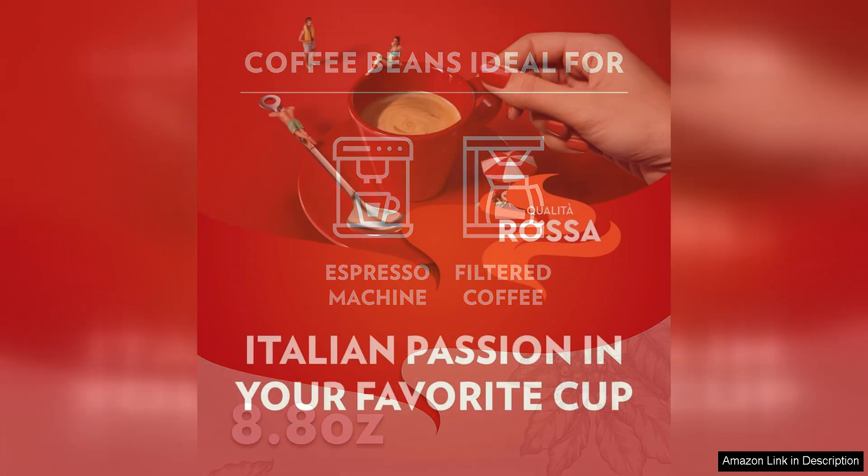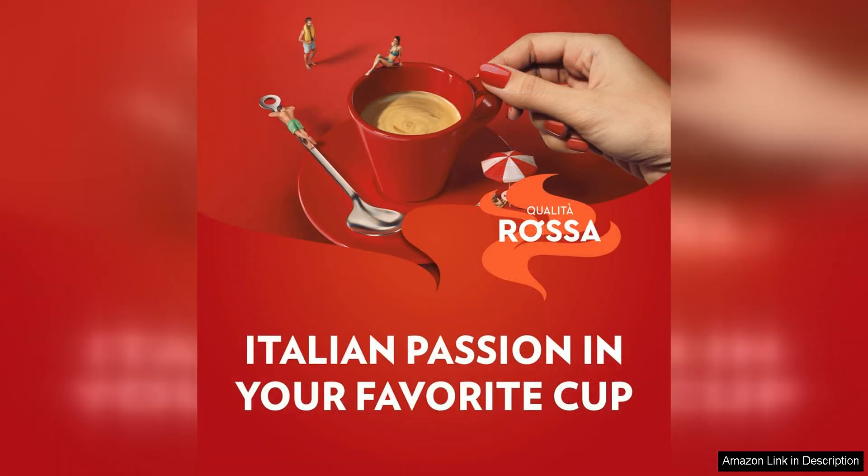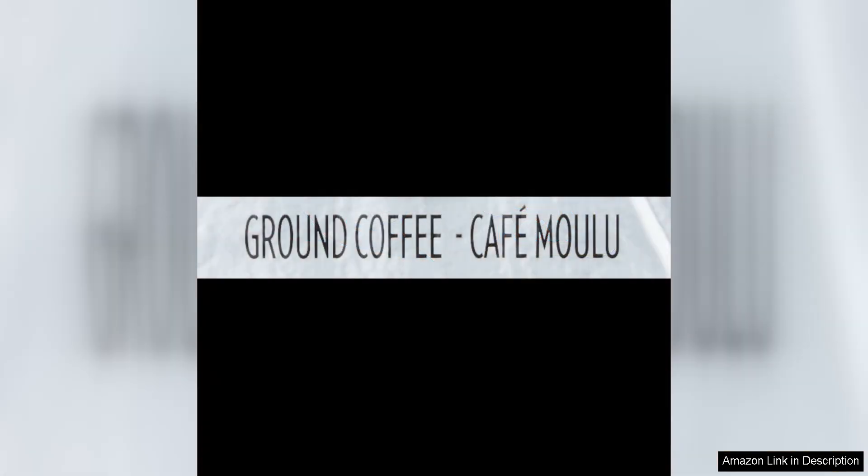The packaging of the Lavazza Coelita Rossa ground coffee blend is also worth mentioning. The resealable bag helps to preserve the freshness and aroma of the coffee grounds, ensuring that each cup you brew is as flavourful as the first. The compact size of the bag makes it easy to store in your pantry or kitchen cabinet without taking up too much space.